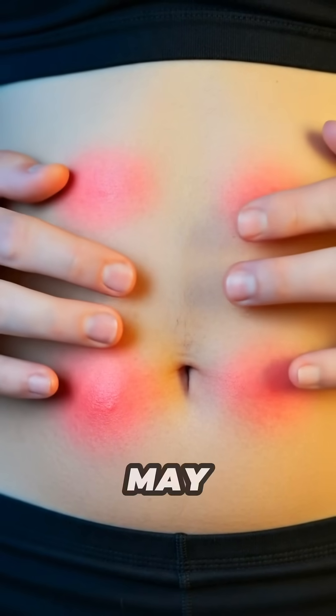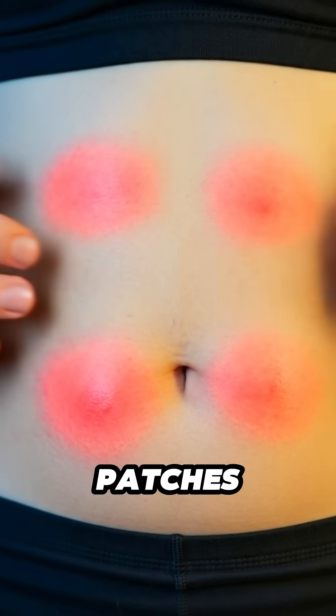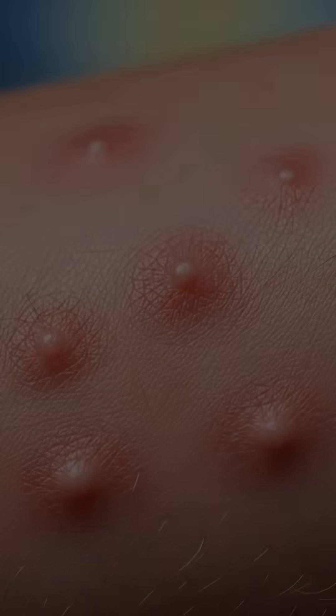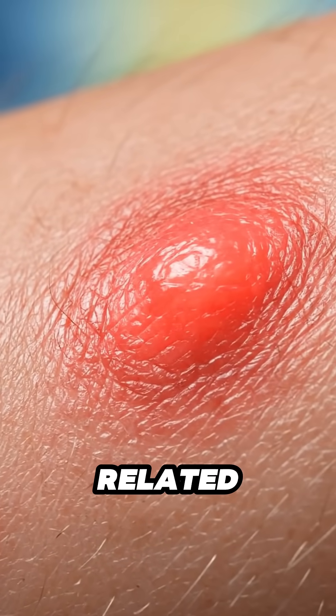Some individuals may react to raw cucumber or its seeds. The stomach lining may show small red patches. Sensitive tissue can swell as it responds to the cold in the fiber. A few people may experience skin redness or mild swelling. The immune system responds to proteins found in cucumber or related plants.